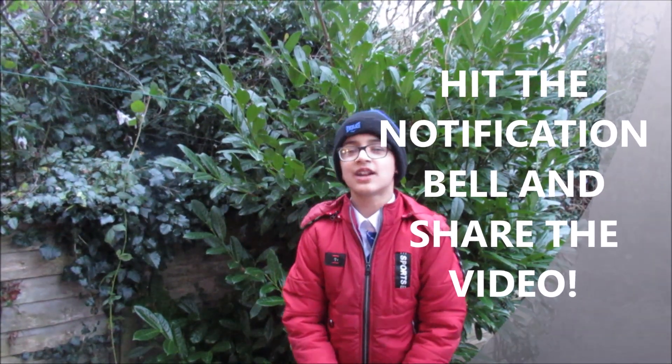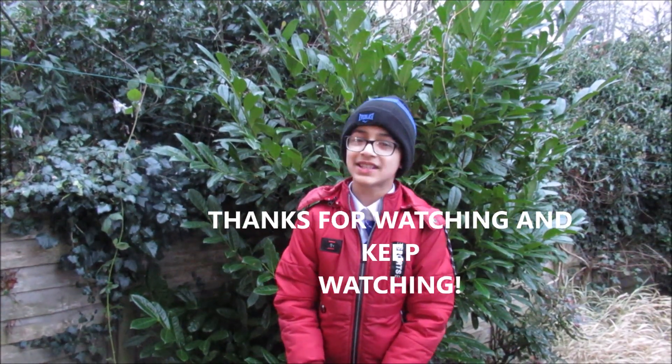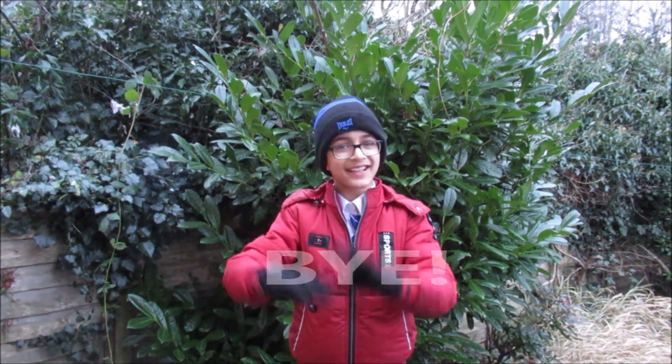If you enjoyed this video, then do like it, subscribe to my channel, hit that notification bell, and share it with your friends and family. Thanks for watching and keep watching — bye, see you in my next video!